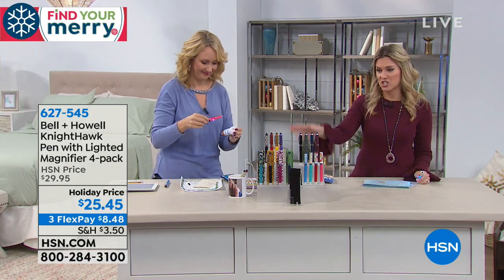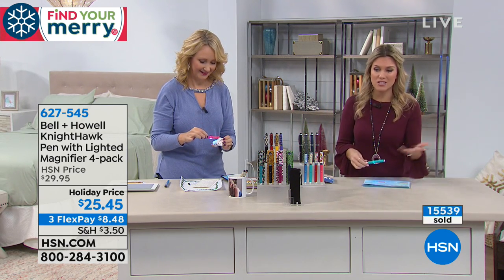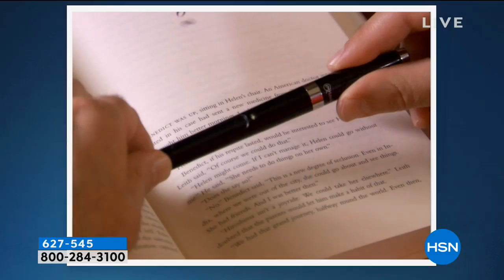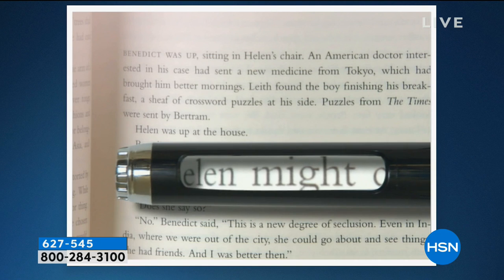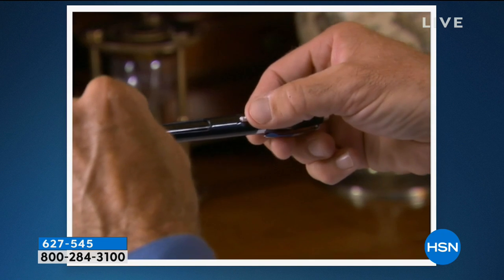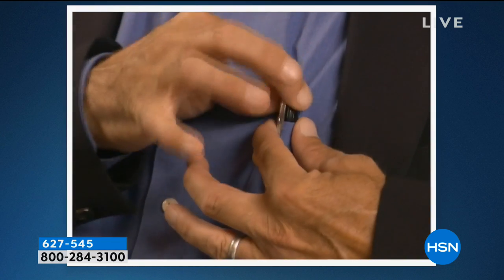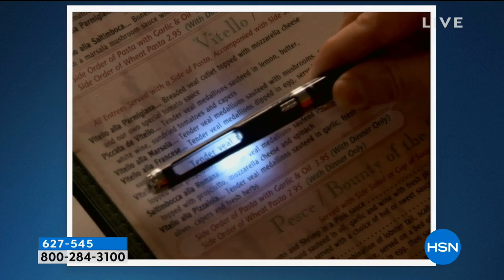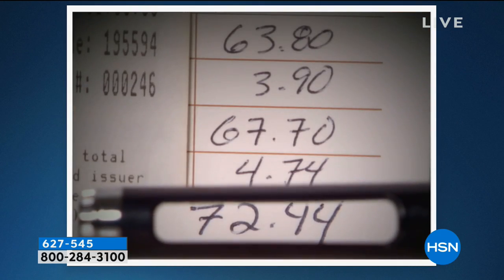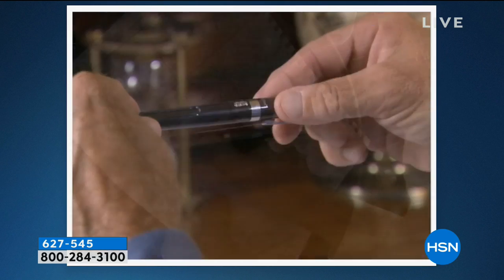Over one million of these sets have been spoken for here at HSN. This is the time of year to stock up — stocking stuffers, secret Santa gifts, or for a neighbor you don't know that well. This feels so much more substantial than a coffee gift card, and it's about $6 a gift, already in a beautiful gift box with the velvet pouch, extra batteries, and extra ink.